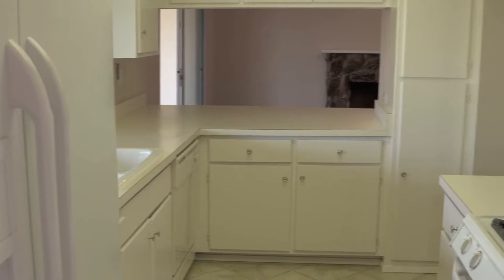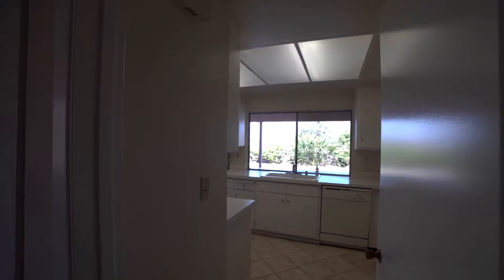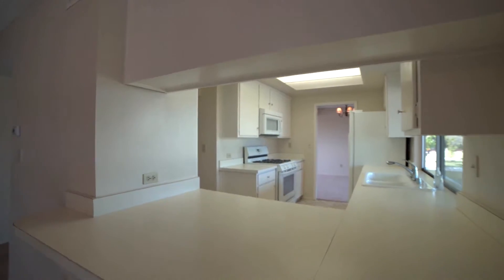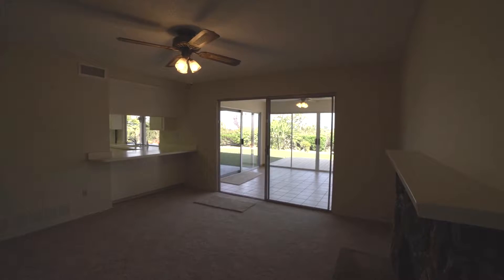Next to the dining room is the freshly painted kitchen with all the appliances you need to start enjoying your new home. While cooking in your spotless kitchen, you can still be part of the conversation via the breakfast bar that opens into the cozy family room.